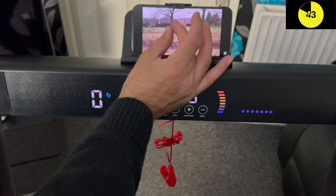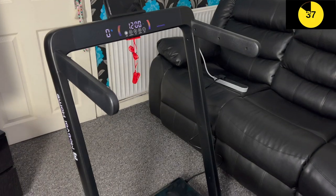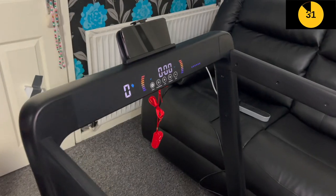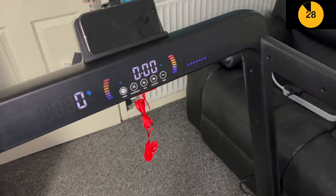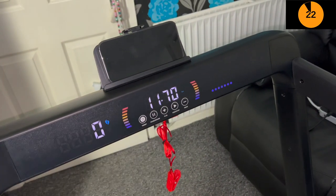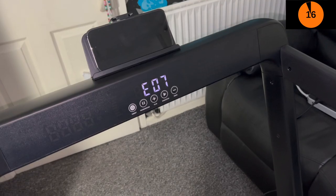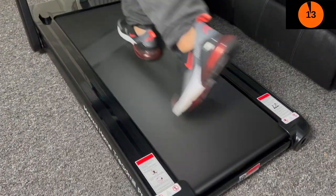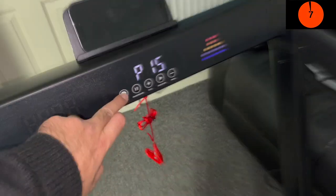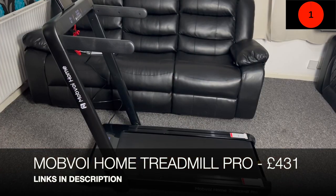This treadmill also has a built-in Bluetooth speaker so you can connect your phone via Bluetooth and play your music or watch videos nice and loud. It can also be operated by the mini remote control and the top speed is 12 kilometers per hour, which is definitely fast enough for running. On the main treadmill screen you can change the speed, pause and resume, set targets and initiate preset workouts. The Mobvoi Home Treadmill Pro is an absolute treat to use - the new features, smartwatch integration, completely new display panels and workout presets make it innovative, very convenient, and fast and accurate.